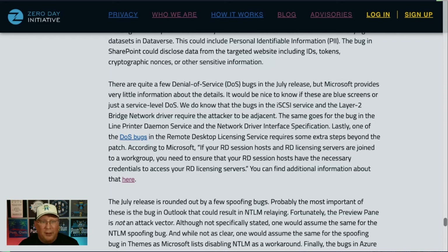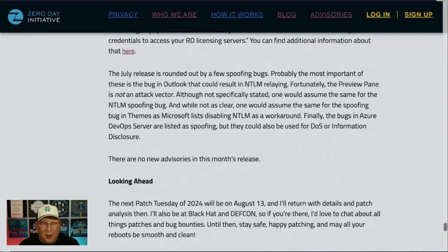The Remote Desktop Licensing Service requires extra steps according to the patch — read those, as you'll likely need to restart things and have the right credentials. Just a few spoofing bugs this month. The most important is in Outlook, which is documented as an NTLM relay attack — which also makes me think the MSHTML bug might be similar. Fortunately for the Outlook bug, Preview Pane is not an attack vector and it does require user interaction. There's also an NTLM spoofing bug. NTLM is going away in the future, so now is the time to think about transitioning. Disabling NTLM is listed as a workaround, but test before you turn it off — a lot of things move through NTLM.